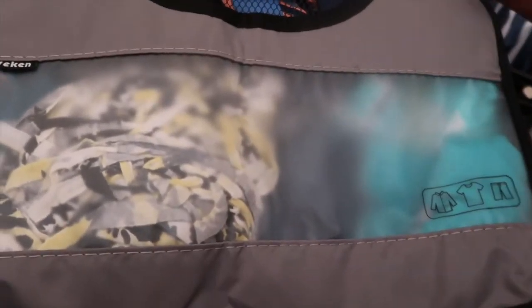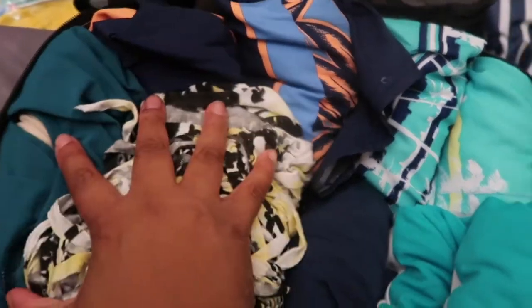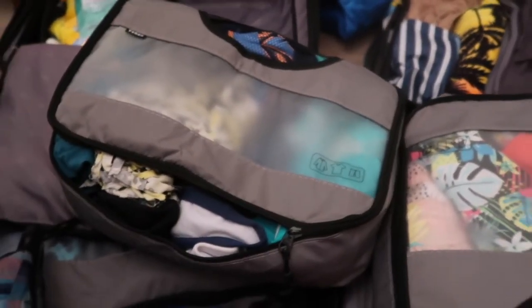The last thing I put in this suitcase is our swimsuits. We are going to have three swimsuits each — we have a matching pair, and then they have two other pairs, and I have two other pairs and a cover-up for the beach. So that is suitcase one and we will move on to suitcase number two.